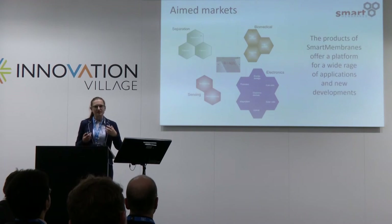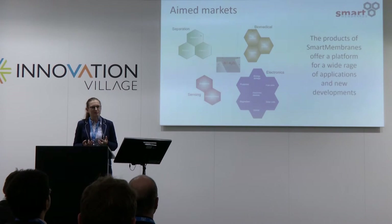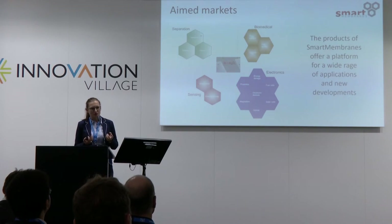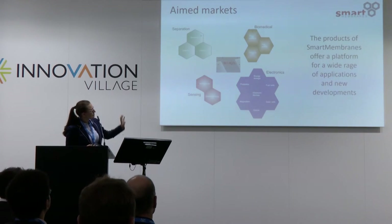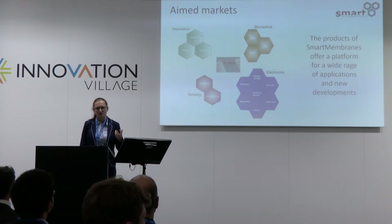The products we have are not a final product — you can use them for filtration directly, but mainly they serve as a platform for many different applications. Our main focus is to find customers who develop new products with us in the markets. These include the biomedical sector, sensors, electronics, and the separation and filtration market.